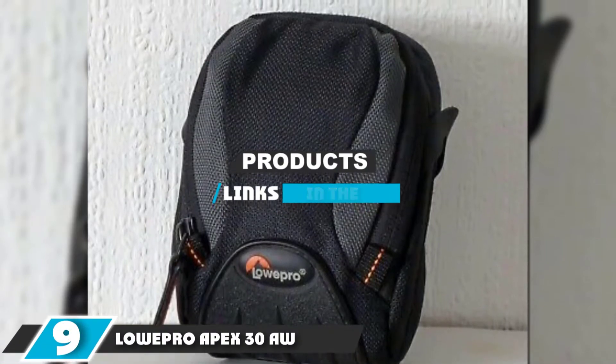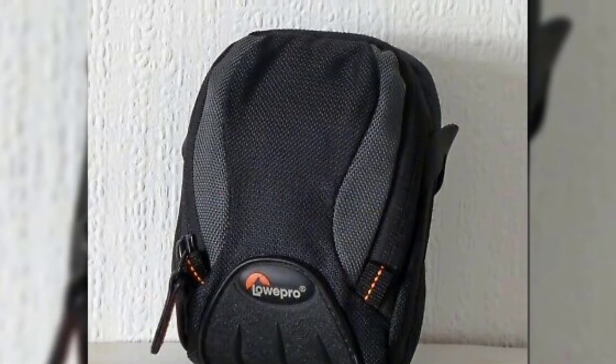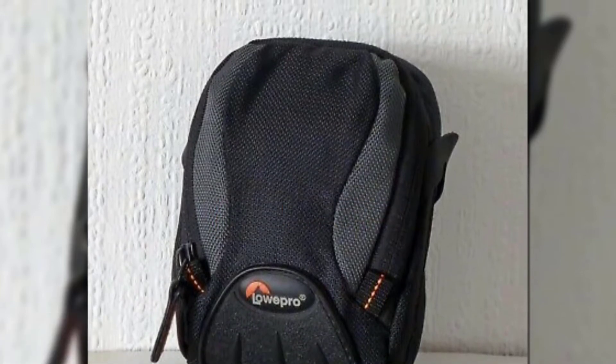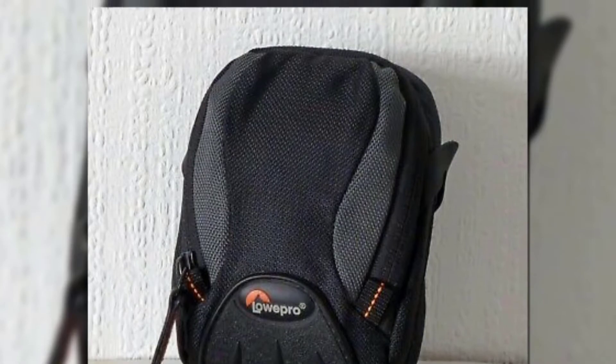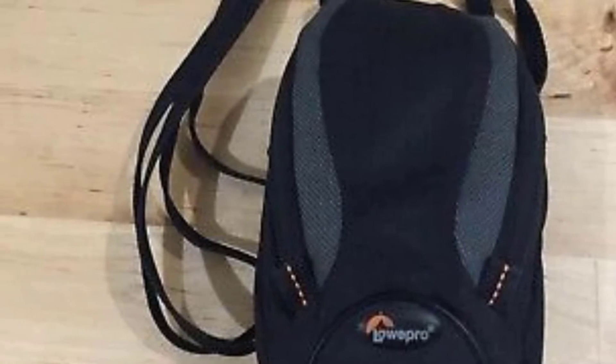Moving on to the next bag at number 9, the Lowepro Apex 30AW Compact Camera Bag. For the all-weather pocket camera, the Lowepro Apex 30AW is the perfect companion. With a rugged exterior construction and soft tricot and microfiber lining on the inside, the bag is perfect for keeping a camera protected in most conditions.